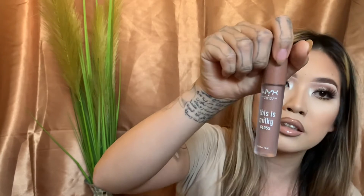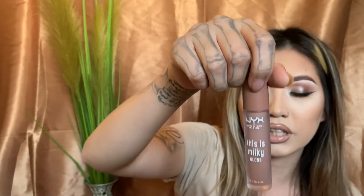Next up, I'll be showing you guys two NYX products that I really, really love. They are my new favorites that I'm wearing lately. The one I have on my lips right now is the NYX This Is Milky Gloss in the shade Cookies and Milk. Let me show you guys how this one looks — you can also see how it looks on my lips since that's what I have on. So that's what I have on right now.